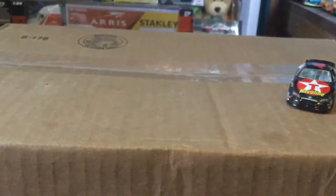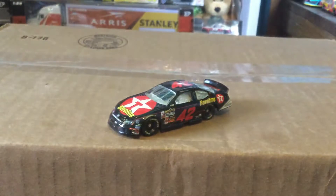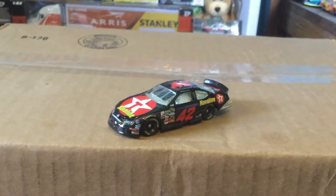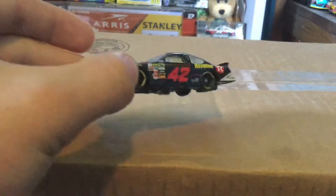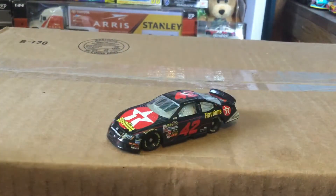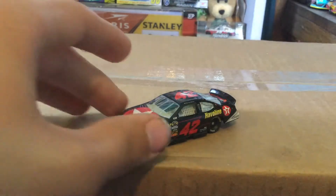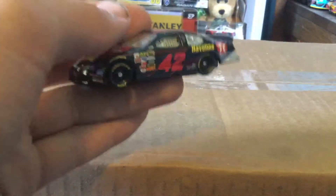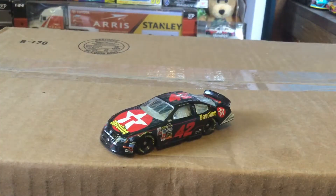Now we can get to the die cast — there it is, beautiful, very hard to find. I actually saw this in two versions: this version, which I was even debating on getting first, and the hood-opening rubber tire version — which I call the elites, it's actually the platinum series. I didn't have enough money so I picked up this version instead.